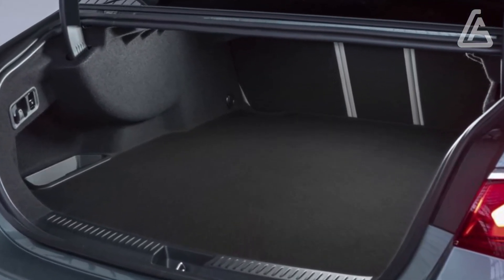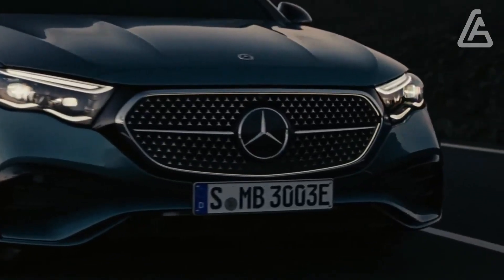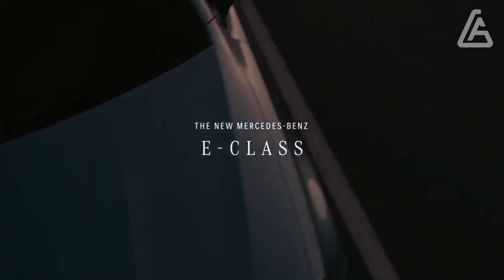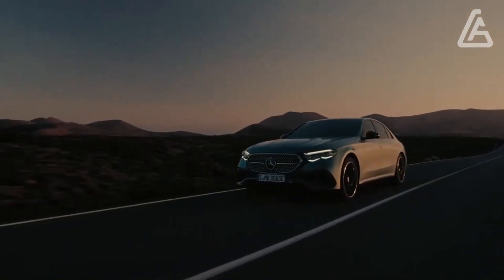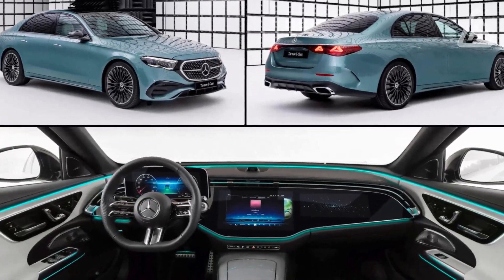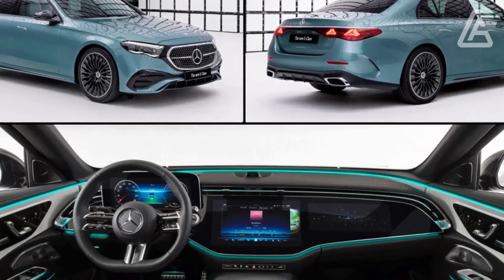The outgoing vehicle was our 2021 vehicle of the year overall, largely because of how sublime it was on the road. While we wait for early driving impressions, for now we'll focus on the interior and the super screen.